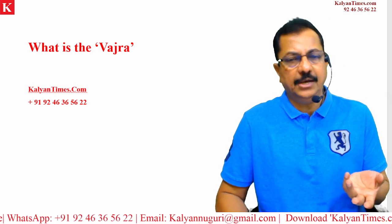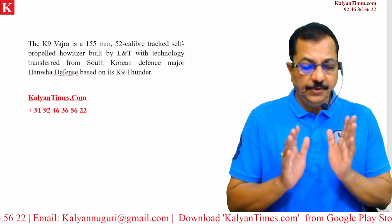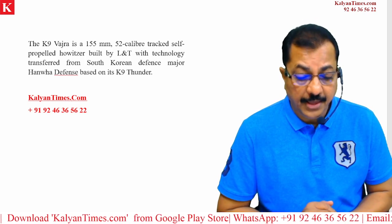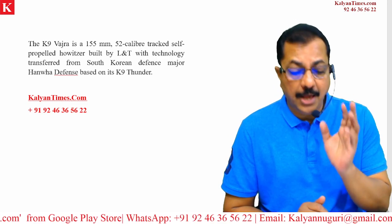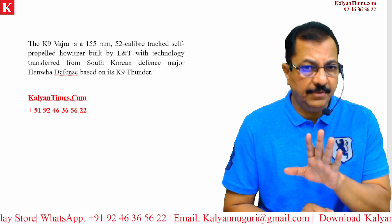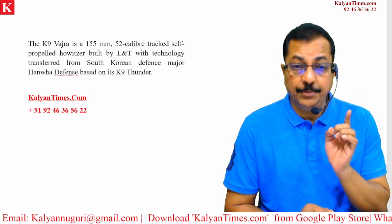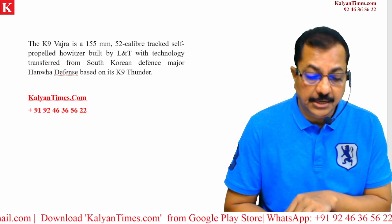If there is a question in any examination asking what is Vajra, you need to know this: it is called K-9 Vajra. K-9 Vajra is a 155mm, 52 caliber tracked self-propelled howitzer, and it is built by L&T — a very important point.